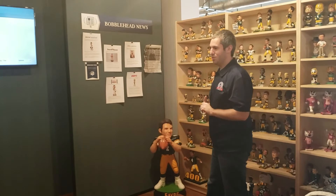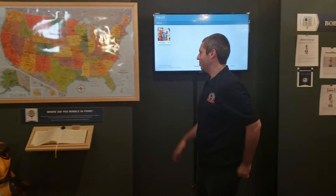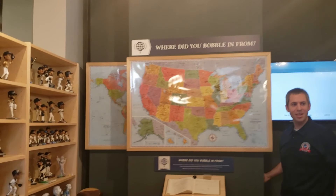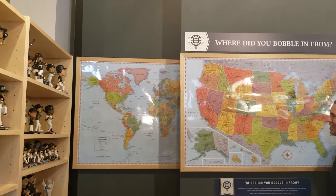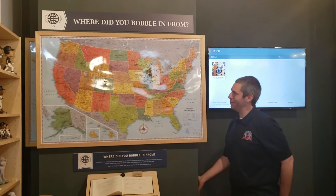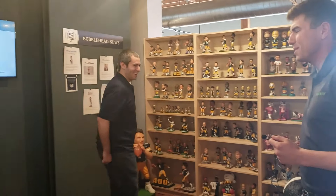There's also some bobblehead news and a map where people can put a pin where they came from. We had some visitors from Sweden earlier today — there's an international map behind there where international visitors can put their pin in. The U.S. map is starting to get filled, especially in the Midwest, but there are still a couple of states left — we need some visitors from Montana or Idaho.